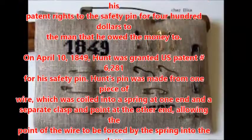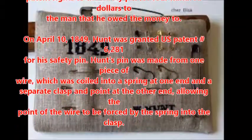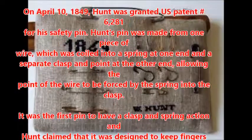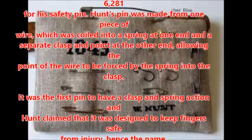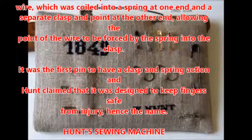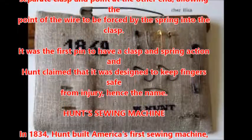Hunt's pin was made from one piece of wire, which was coiled into a spring at one end and a separate clasp and point at the other end, allowing the point of the wire to be forced by the spring into the clasp. It was the first pin to have a clasp and spring action, and Hunt claimed that it was designed to keep fingers safe from injury, hence the name.